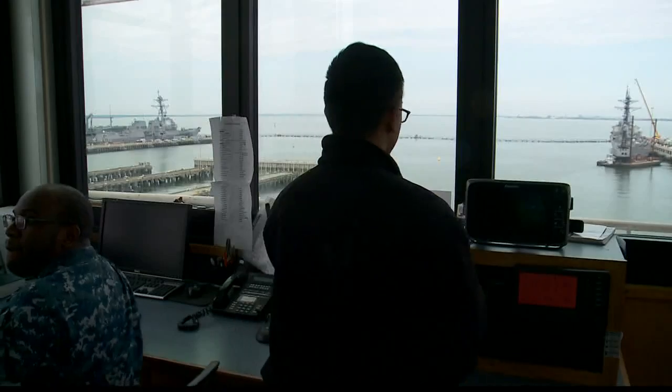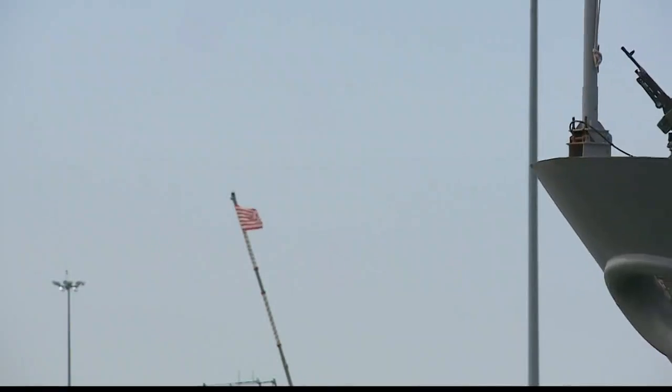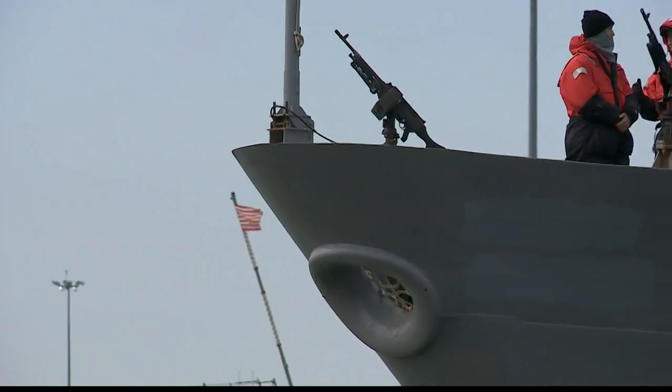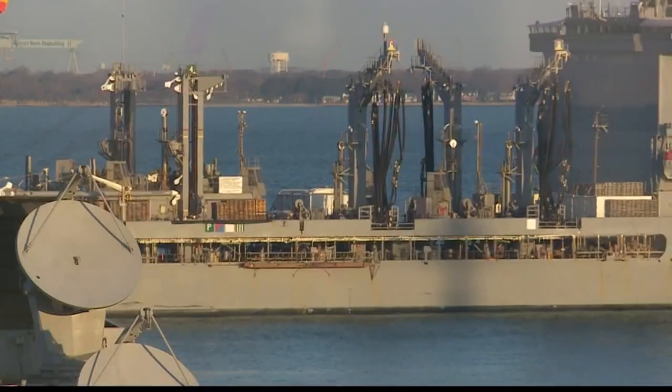And a lot more manpower. It all starts with scheduling, figuring out which ships need to leave port and which ones are coming home. On any given day, our average busy day is about 10 to 13 moves — ships getting in and out. The watch standers have a lot on their plate.